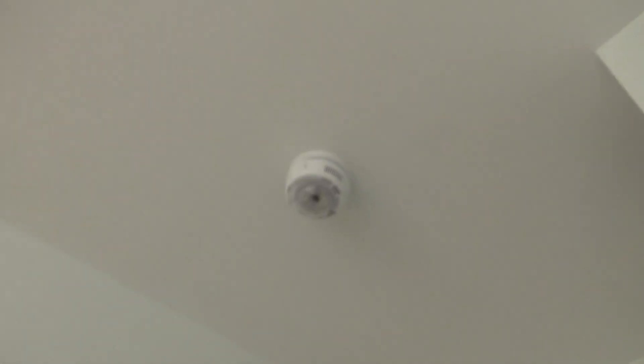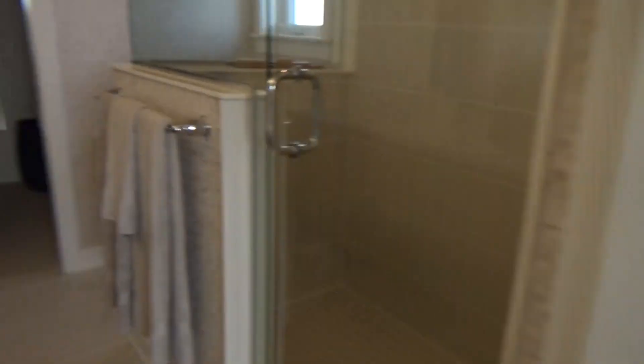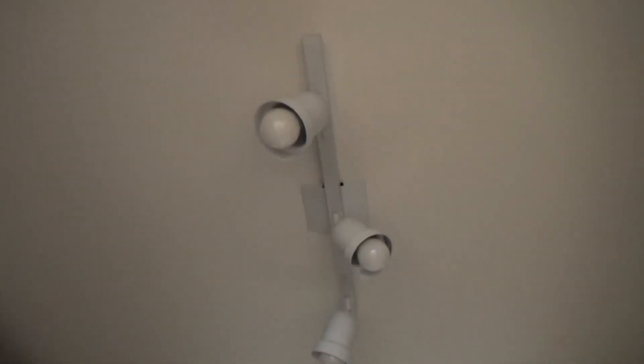There's your light right there. Another siren smoke alarm. And watch the motion sensor — it works. Look in the mirror. There's your closet area. Motion sensor with lights — I really love this.